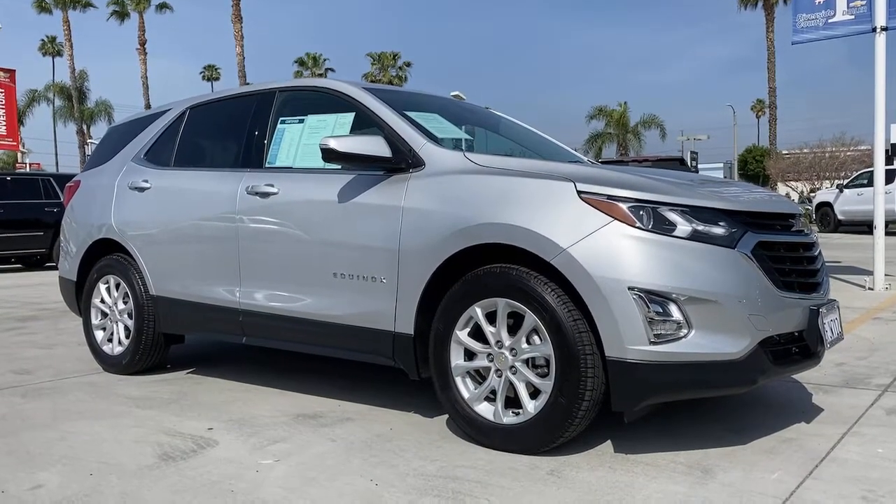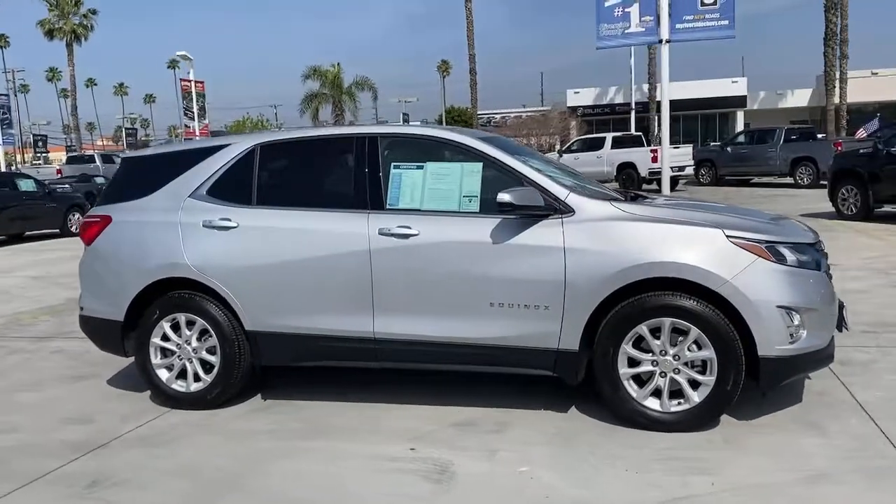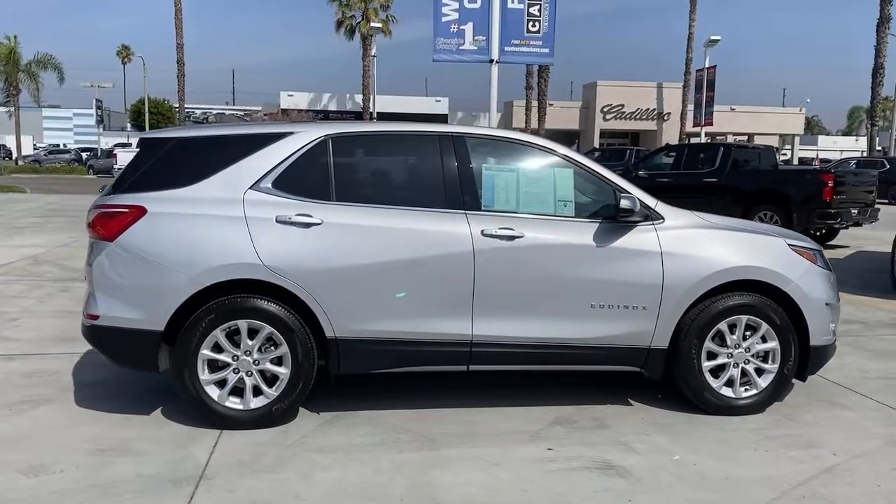Can you see yourself in the 2018 Chevrolet Equinox? This vehicle still has fewer than 15,000 miles on the clock, so it won't last long.